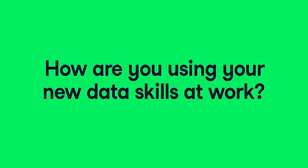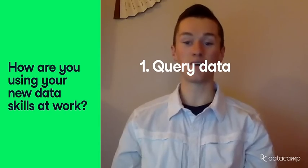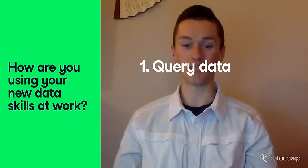As a data analyst for UMass Medical School, I apply the skills I learned from Datacamp every single day in my work. For example, a daily process I complete is step 1: query data from state records across tens of database tables.